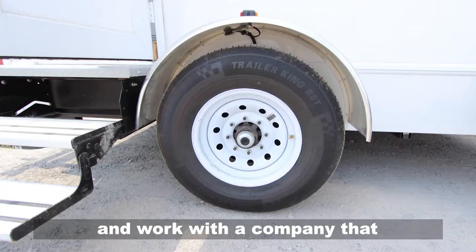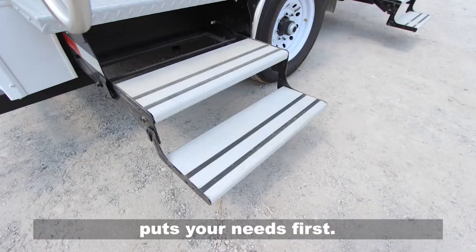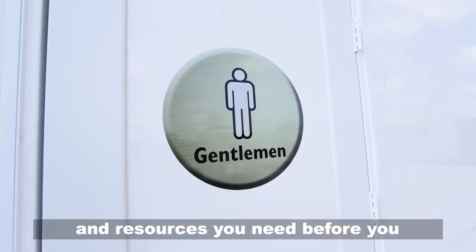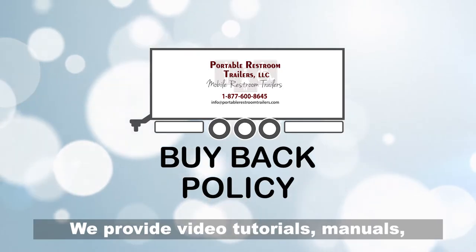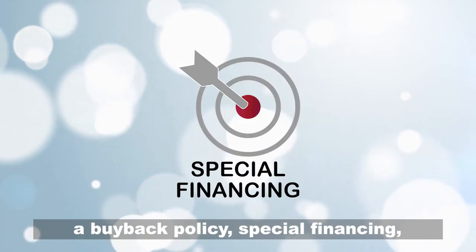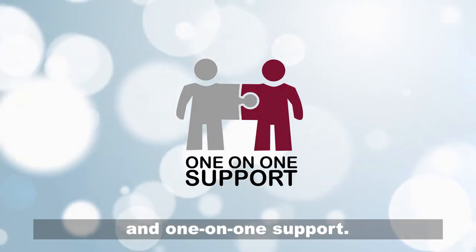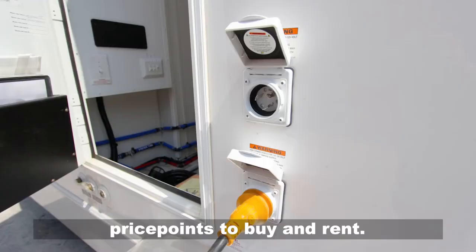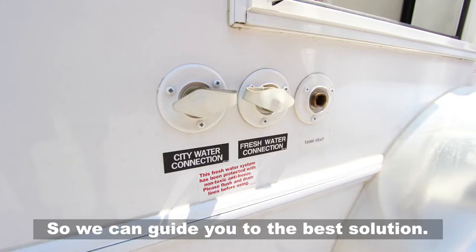Join the ranks of hundreds of municipalities and corporations from coast to coast and work with a company that puts your needs first. You deserve to have all the information and resources you need before you make a decision. We provide video tutorials, manuals, a buyback policy, special financing, and one-on-one support, and we offer multiple choices at different price points to buy and rent so we can guide you to the best solution.